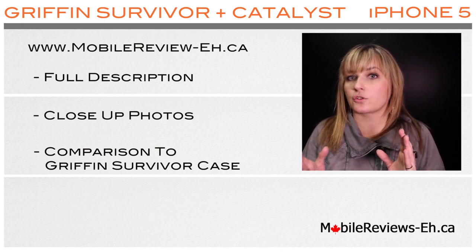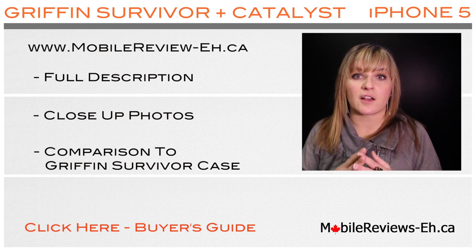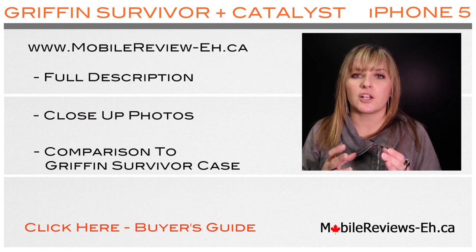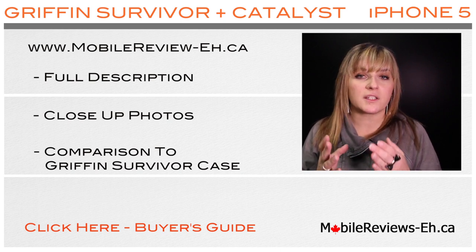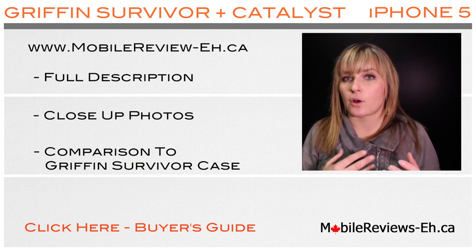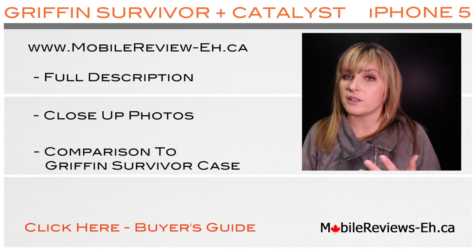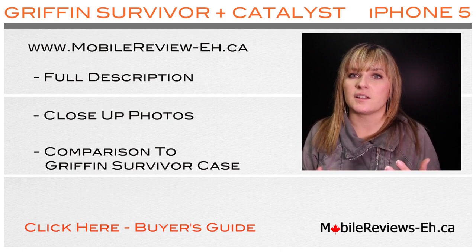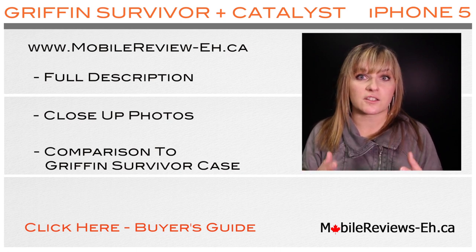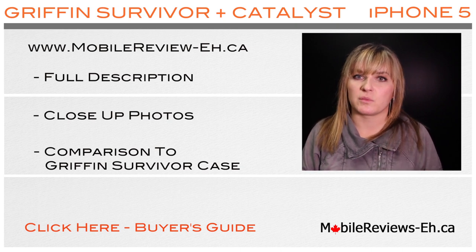If you found this video through searching Google or YouTube, we have a Buyer's Guide. If you go through the simple steps in our Buyer's Guide, we will guide you and help you find the perfect case to protect your iPhone and use in your everyday life. I am a reviewer at mobilereviews-a.ca — we buy these cases, use them for at least a week, and then provide you with all the details. I will link the Buyer's Guide in this video or in the description below.